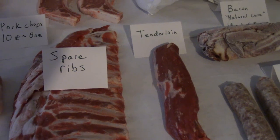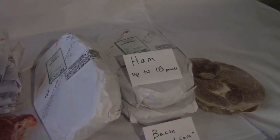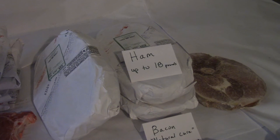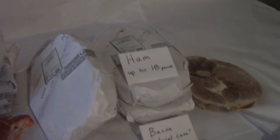You'll also get the pork tenderloin and smoked and cured ham, up to 18 pounds. If you don't want all of that as smoked and cured ham, you can also get some of it as fresh ham, or we can put some of it into ground pork.